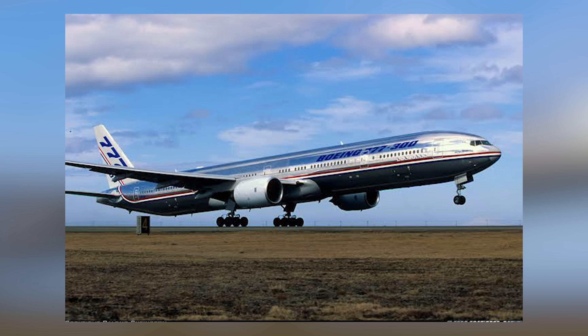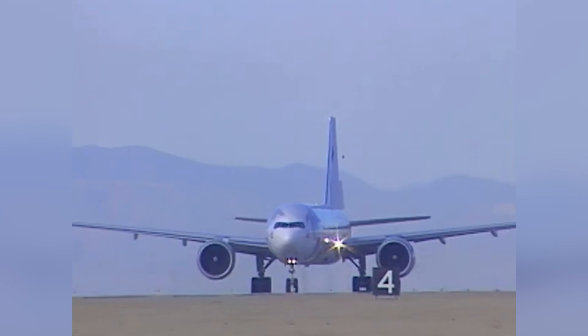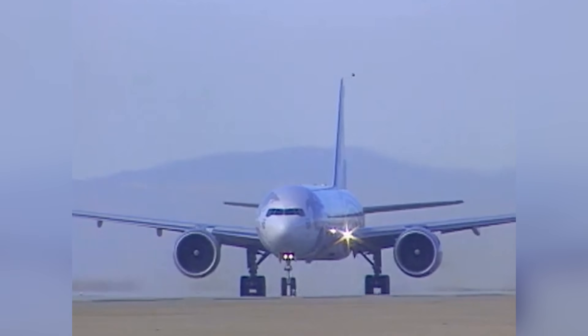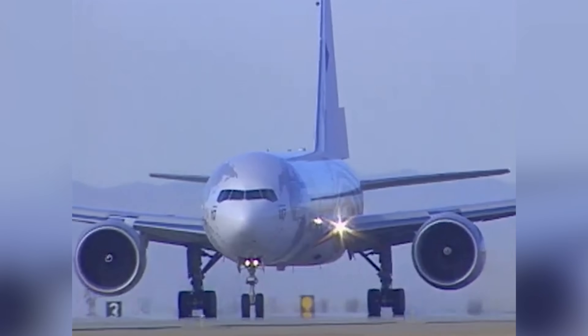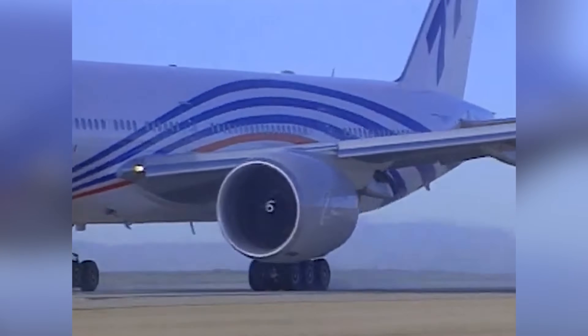The 777-300 was a stretched version of the 200 — 33 feet longer, seating up to 550 passengers in an all-economy layout, making it the longest twin-jet in the world when it entered service in 1998. It wasn't as long-range as the 200ER version, but it was designed for high-capacity routes in Asia, especially for airlines like Japan Airlines and Cathay Pacific. But the real game-changer was the 777-300ER, launched in 2004. It combined the length of the 300 with the long-haul capability of the 200ER and introduced the massive GE90-115B engines — the most powerful turbofans ever put on a commercial aircraft. With over 7,300 nautical miles of range, the 777-300ER quickly became the backbone of many long-haul fleets, especially for Emirates, Air Canada, and Qatar.